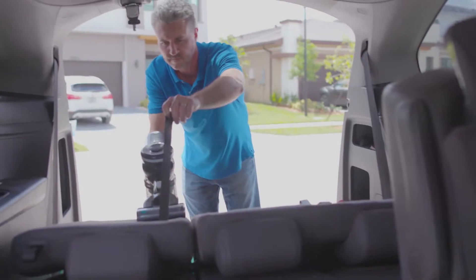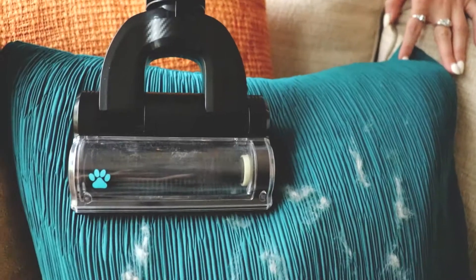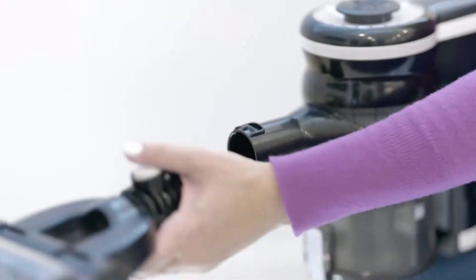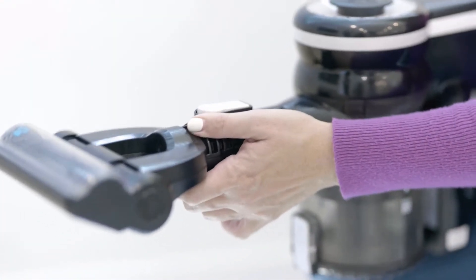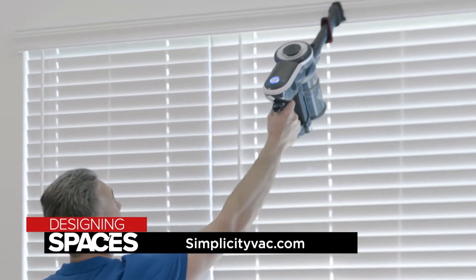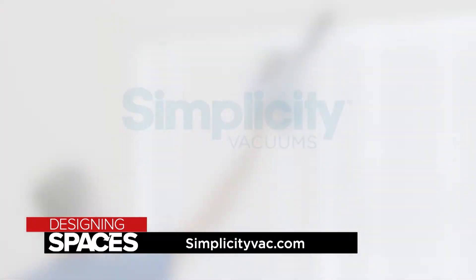I can clean my car, my stairs, and any type of floors in my house. We have two large dogs and it picks up every strand of hair. It's also very easy to empty in the trash can. Simplicity has the most powerful, versatile, convenient, and affordable vacuuming systems available. From small apartments to multi-level homes, the Simplicity S65 really does go anywhere with just the right tools. Visit SimplicityVac.com and DesigningSpaces.TV.